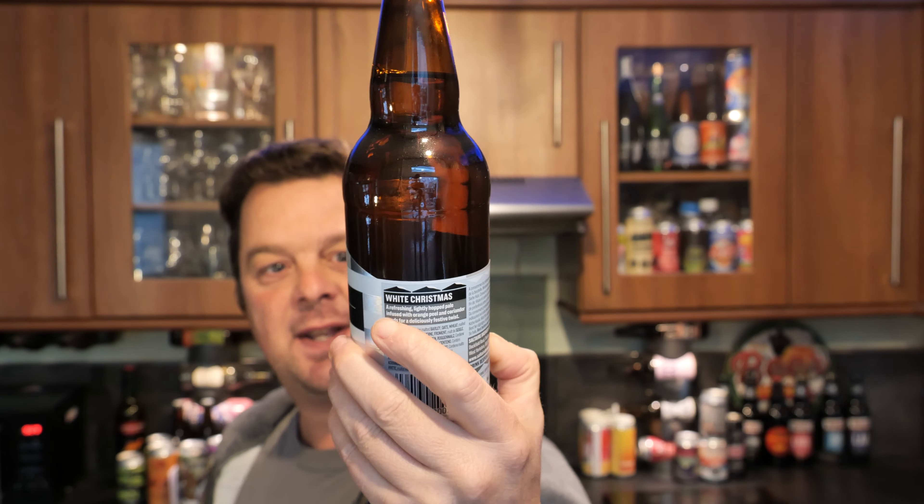It's beer o'clock on Real Ale Craft Beer. Today we've got a beer from Saultier Brewery and it's a bottle of their White Christmas. It's been described as a festive citrus and spiced pale ale coming in at 4.8% ABV. There's a look at the bottle cap. Without further ado, let's get this beer out into a glass and see what we get.